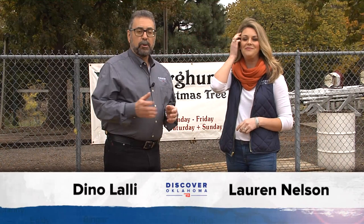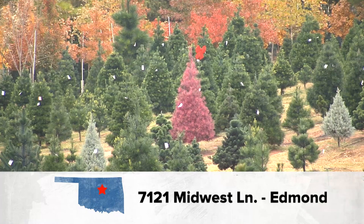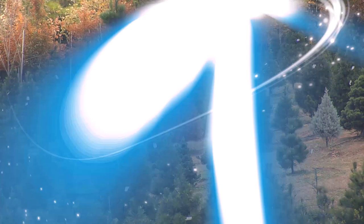Hi, and welcome to Discover Oklahoma. I'm Lauren Nelson, and I'm Dean Olale. Today we're coming to you from the Sorghum Mill Christmas Tree Farm in Edmond. This is a great place to come and get your own Oklahoma-grown Christmas tree. Located at 7121 Midwest Lane in Edmond, you'll find seven different types of trees you can pick and cut down yourself, or check out those they've already harvested.